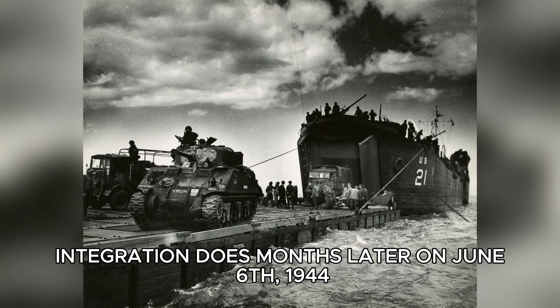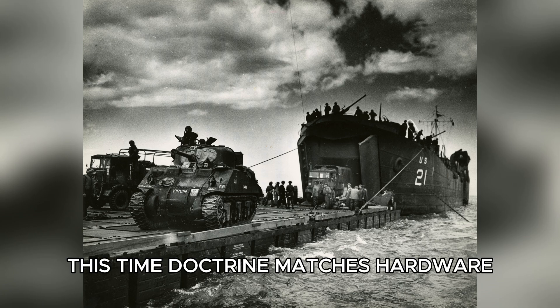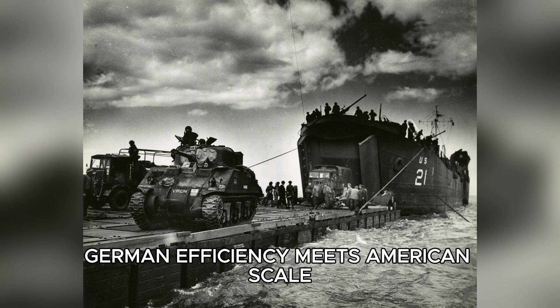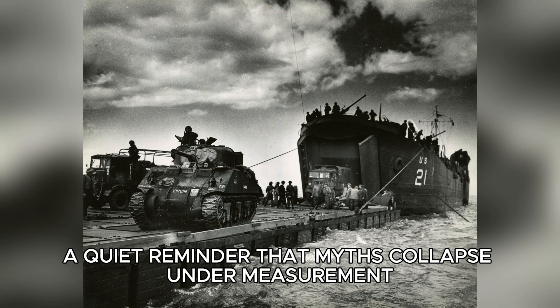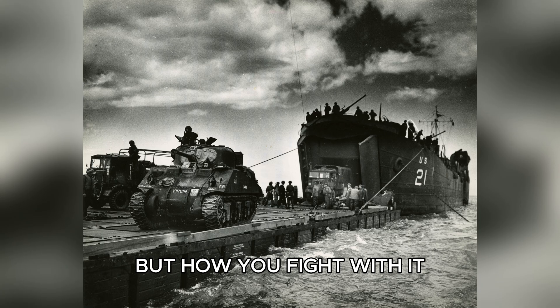Months later, on June 6, 1944, thousands of American Jeeps roll onto Normandy's beaches. This time, doctrine matches hardware. Training matches capacity. The lessons learned at Aberdeen have been applied. German efficiency meets American scale, and breaks under it. The Kübelwagen still sits in Maryland — a quiet reminder that myths collapse under measurement, and that superiority is never just about what you build, but how you fight with it.